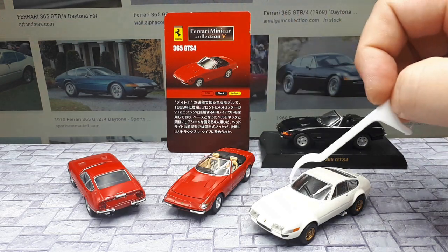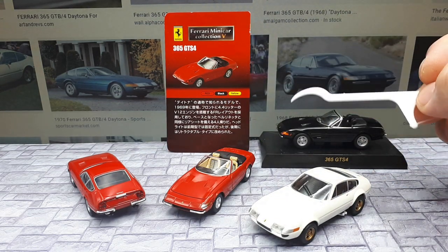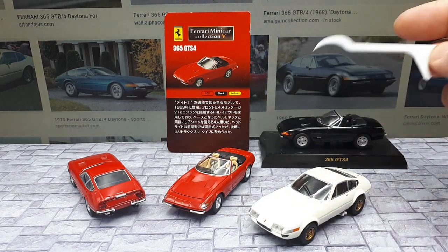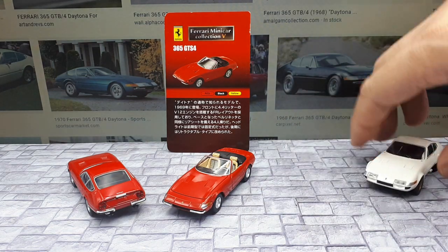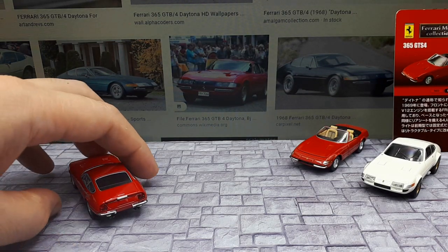Anyway, that spurred this whole video. I've had these three cars in my collection for quite a while — two are Kyoshos and one is a TLV. We'll compare the convertibles later, but let's first start talking about the coupes.